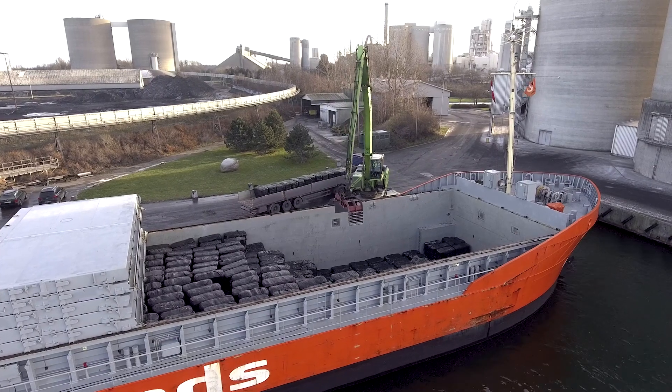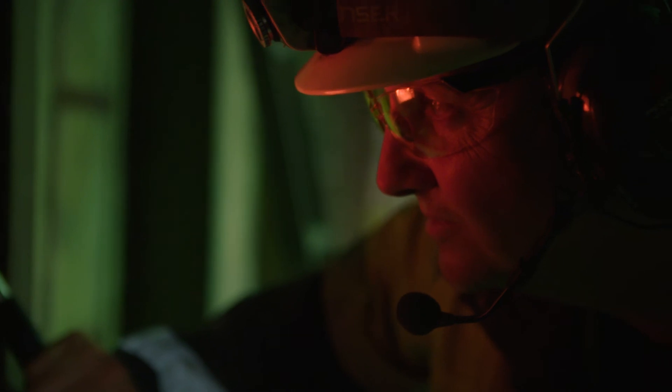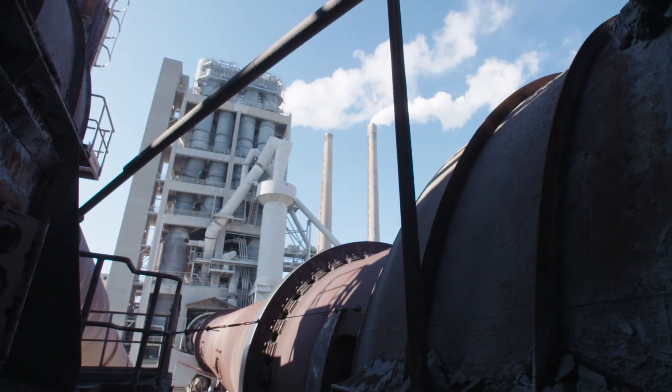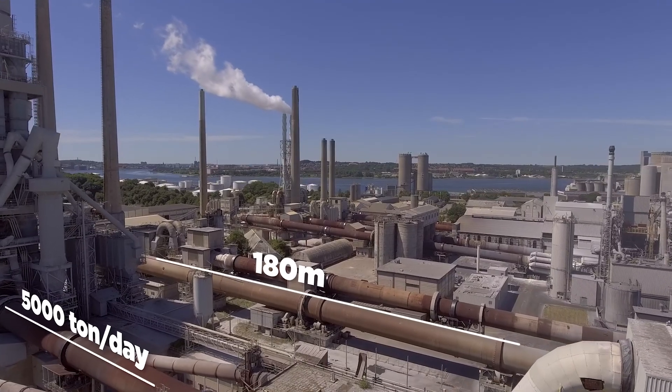Annually, about half a million tons of alternative raw materials are utilized here. Inside the rotary kiln, when heated to 1,500 degrees, the raw feed becomes cement clinker, which is then cooled in clinker coolers. The largest rotary kiln can produce up to 5,000 tons of clinker a day.